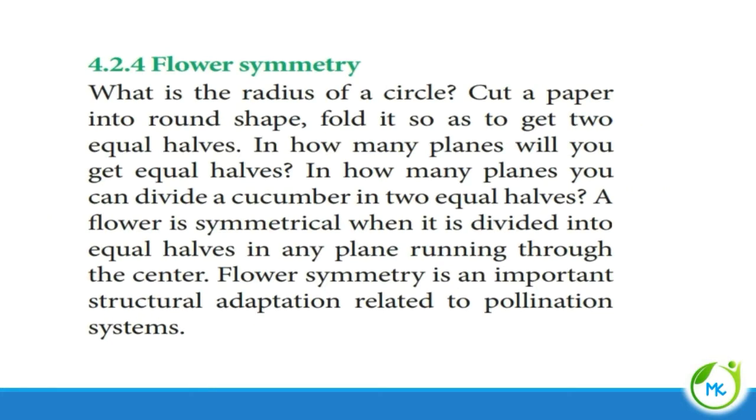The next topic is flower symmetry. Flower symmetry refers to how we divide the flower into equal halves — whether it can be divided into equal halves in one plane or more than one plane. A flower is said to be symmetrical when it can be divided into equal halves in any plane running through the center. Flower symmetry is an important structural adaptation related to pollination.